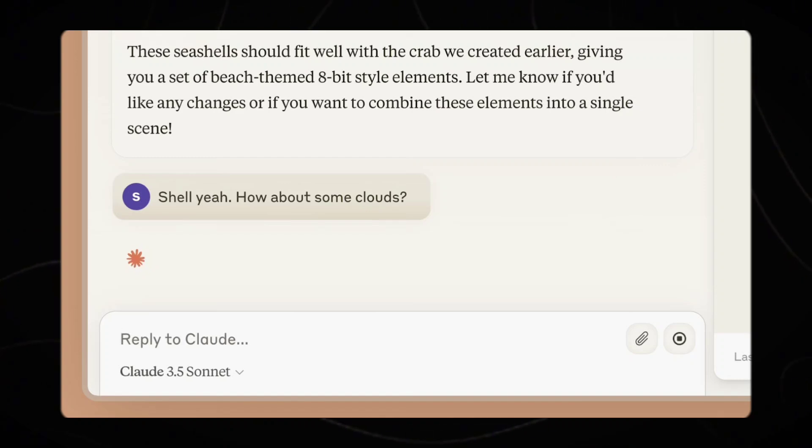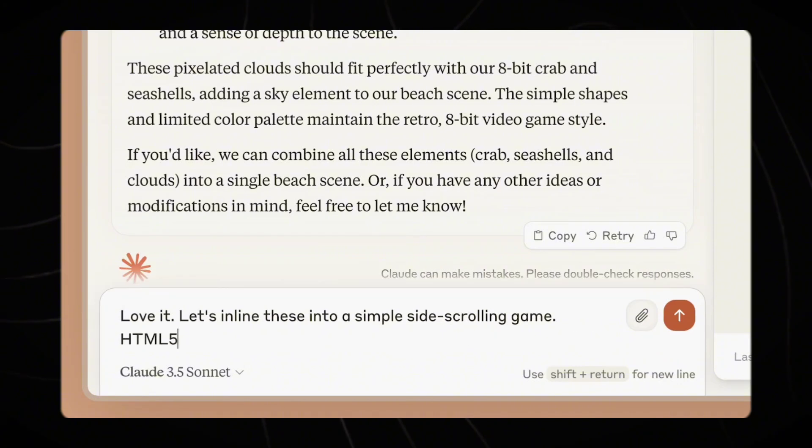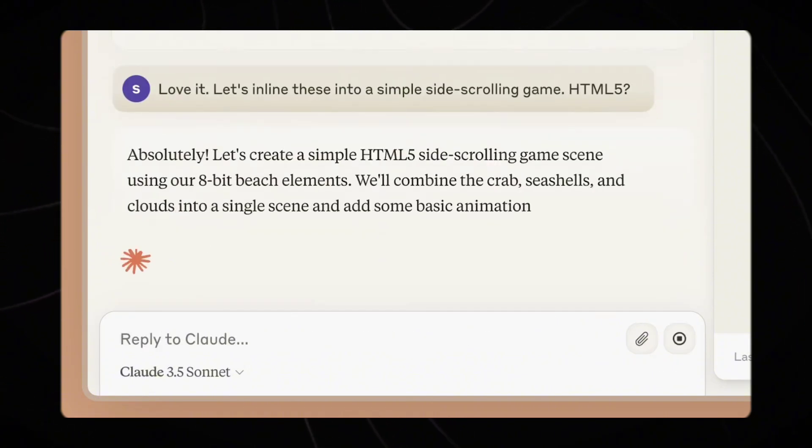There is also said to be a drastic improvement in coding abilities, as Anthropic says Claude 3.5 Sonnet can independently write, edit, and execute code with sophisticated reasoning and troubleshooting capabilities.